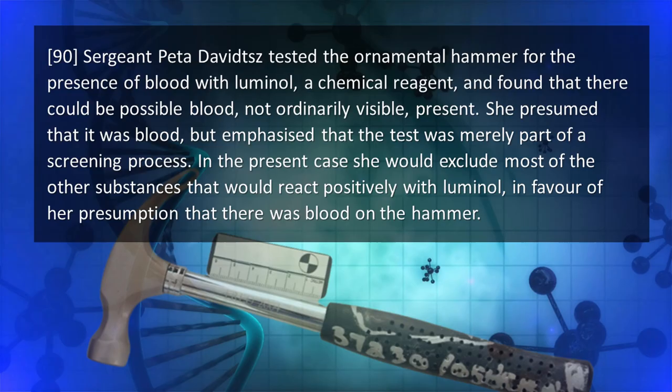This is what the judge said in court: Sergeant Peter Davids tested the ornamental hammer for the presence of blood with luminol, a chemical reagent, and found that there could be possible blood — not ordinarily visible — present. She presumed that it was blood but emphasized the test was merely part of a screening process. In the present case, she would exclude most other substances that would react positively with luminol in favour of her presumption that there was blood on the hammer.